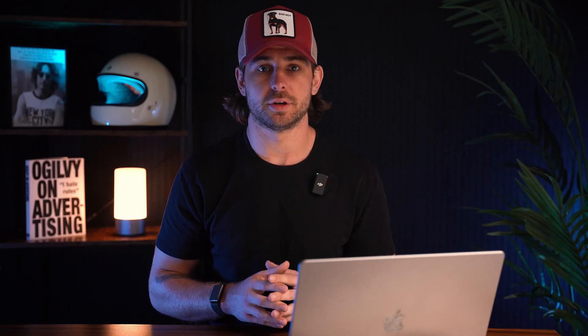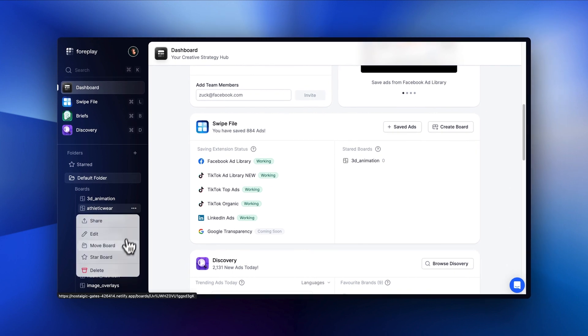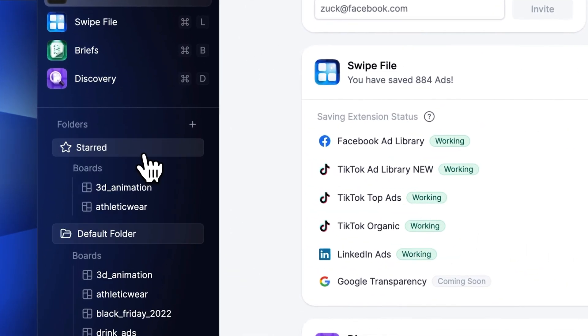We also added a new feature here: starred boards. Similar to starring a Slack channel, this allows you to collect your most used boards for easy access from the dashboard. The boards will also be mirrored on a pinned folder in the sidebar.